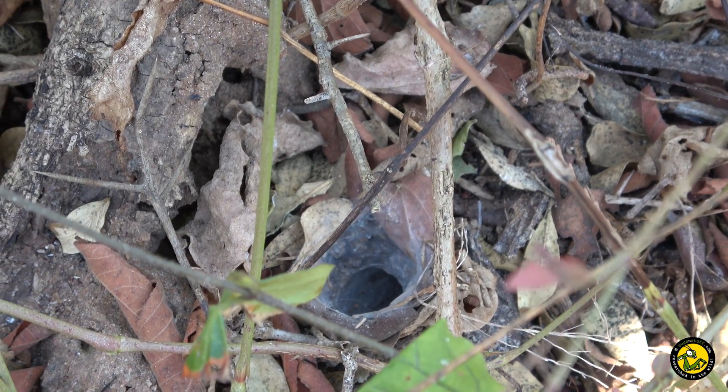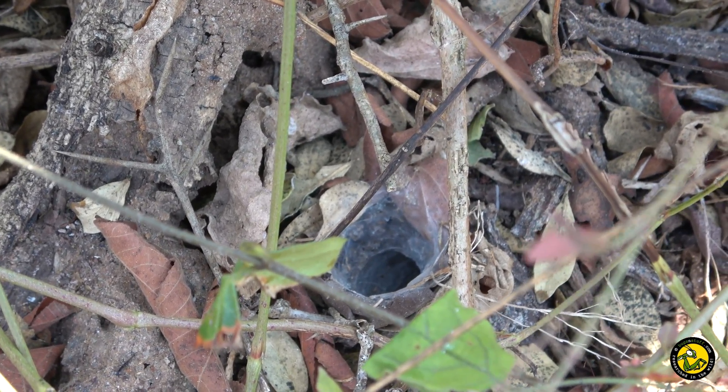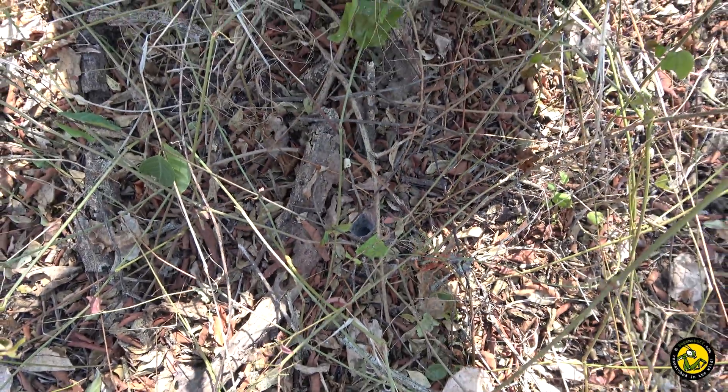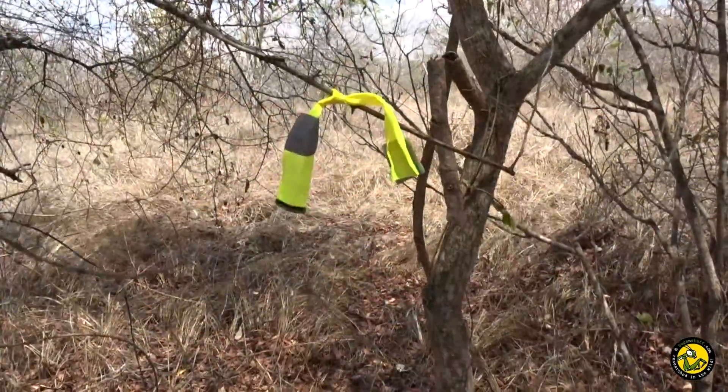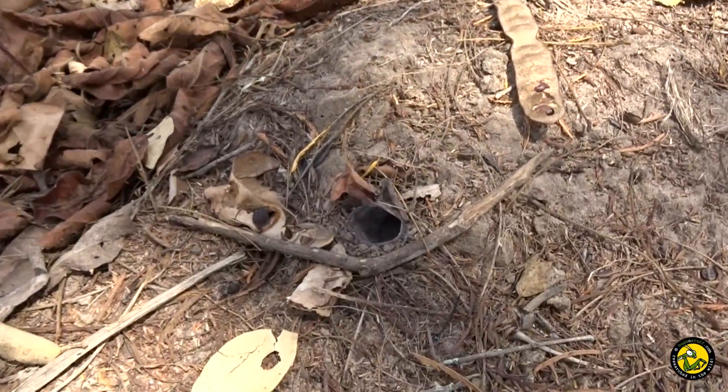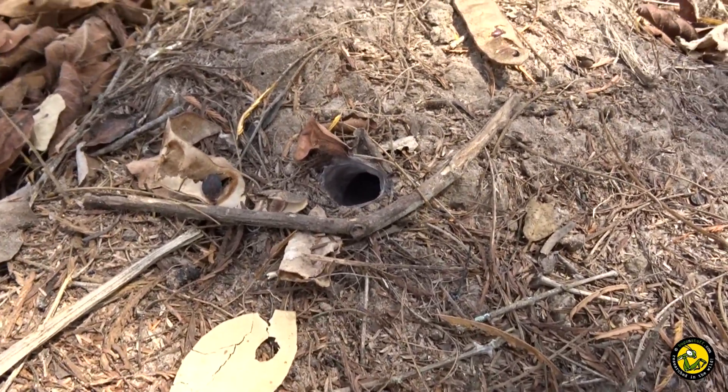We hoped for something like a dwarf species of tarantula such as Eucraticellus pachypus. As we found so many and so close to our accommodation, we marked the burrows with fluorescent tags and decided to return at night to see if we could film the spiders sitting outside their burrows.